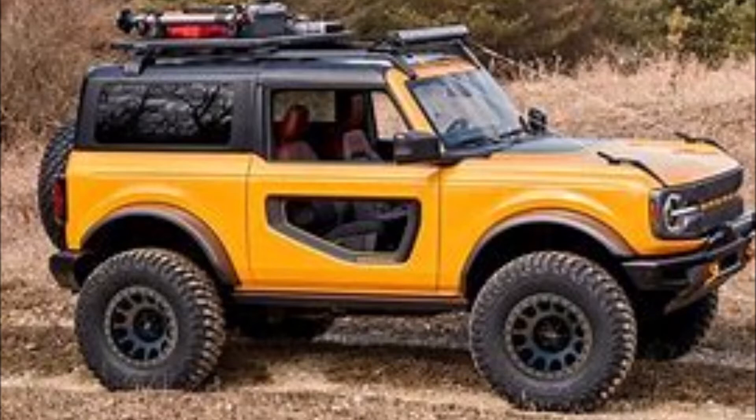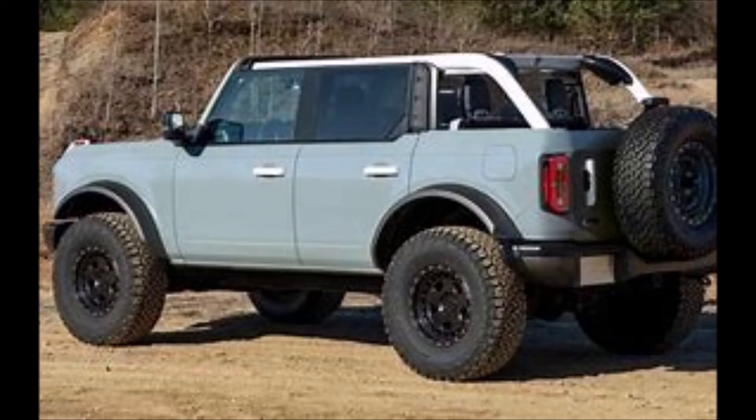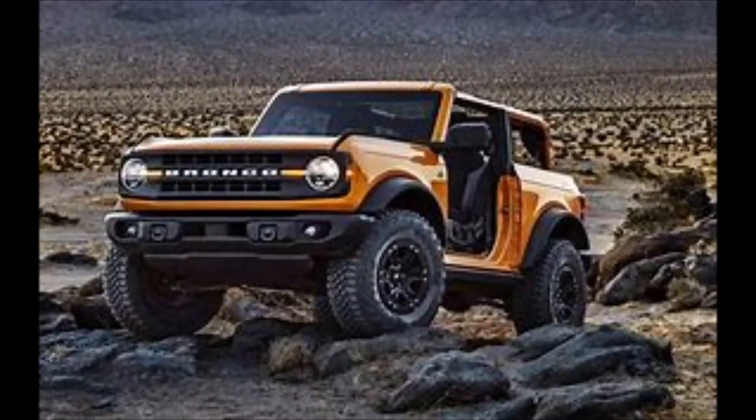The Sasquatch package contains fender flares, front and rear locking differentials, Bilstein shocks, 35 inch tires, and the final piece that fans have been messaging Ford to add in the package — the manual. Yes, Ford will be adding a 7-speed manual in their package to make the customers that want a manual happy.